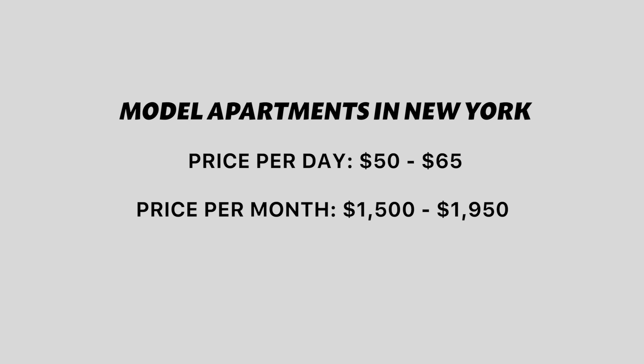Let's take New York for example. Typically an agency would charge their models somewhere between $50 to $65 per day to stay in a model apartment. When you do the math, this is $1,500 to close to $2,000 per month — just to stay in a model apartment. And keep in mind, you're sharing a room and potentially sleeping on a bunk bed, only having a section of a room, and in a one-bedroom apartment in New York there's usually only one bathroom.